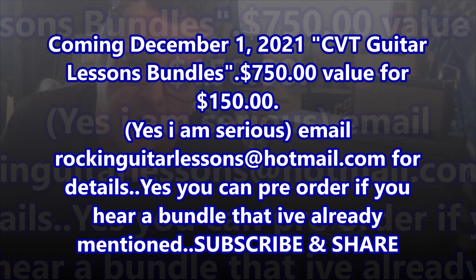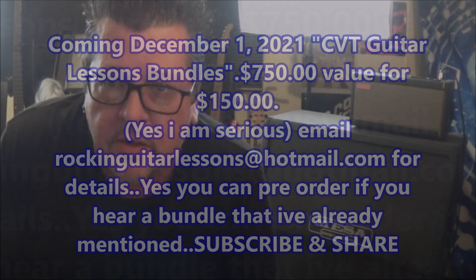This is no joke. I know it sounds too good to be true, but in reality that's what this is about — you will be able to get these for $150.